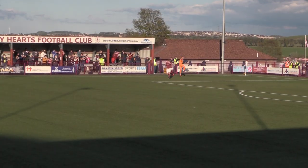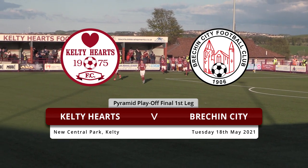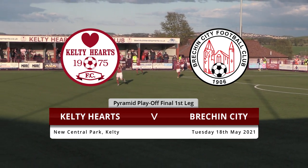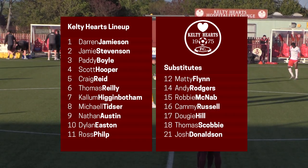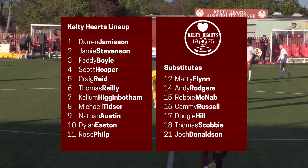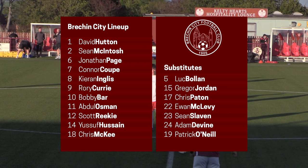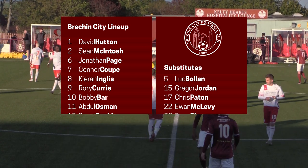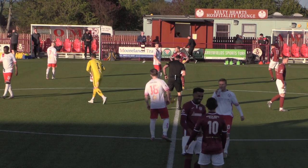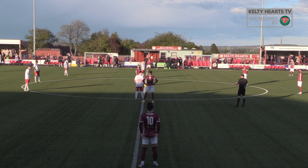The guys in the maroon making their way onto the pitch, they'll be right up for this. The side lining up today as we expected — Doogie Hill makes way for Craig Reid to kick off today's first leg. Other than that, it's an unchanged line-up from the side that played here a week and a half ago.